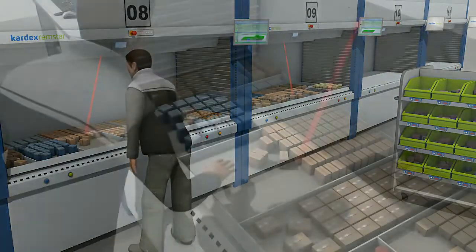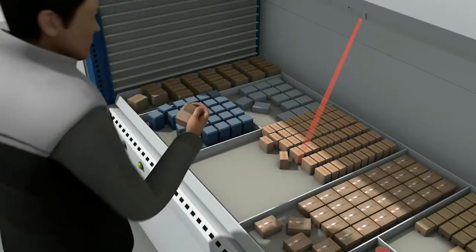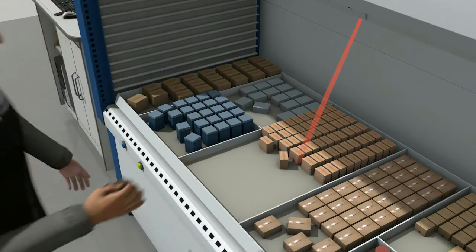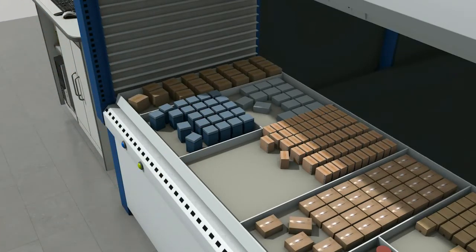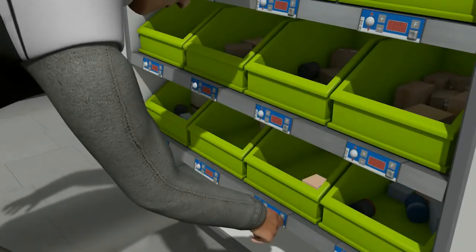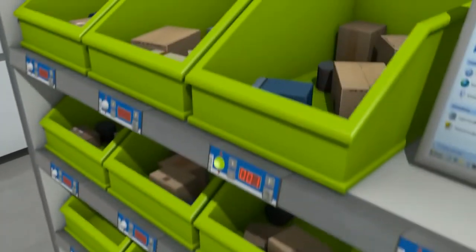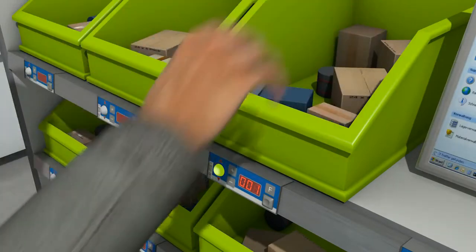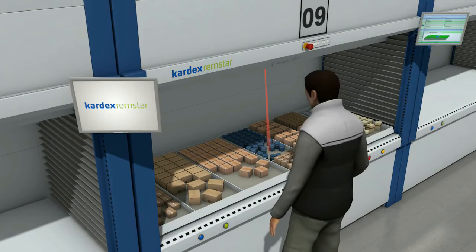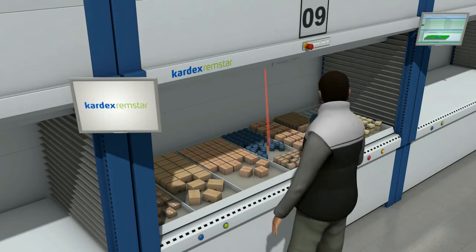Retrieval of the articles is confirmed using the ergonomically arranged confirmation buttons, and the tray is automatically returned to its storage position once the articles have been retrieved. Short pathways and intelligent user guidance to the correct storage space reduce picking times significantly. The next picking item is already in place with no waiting time.